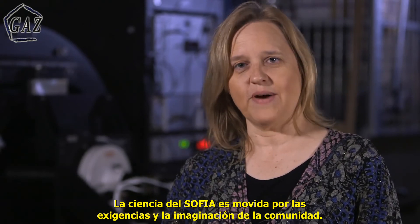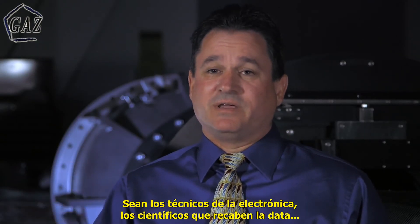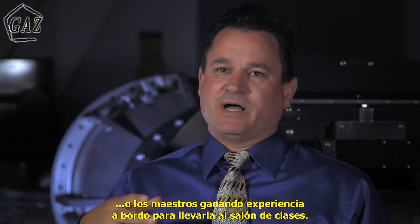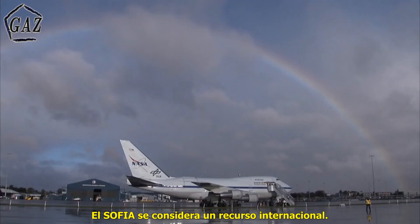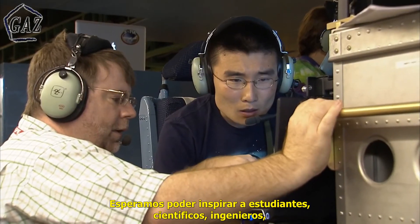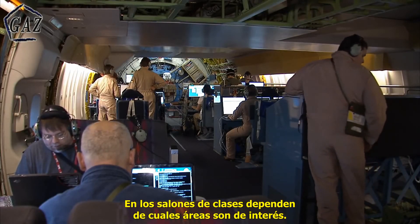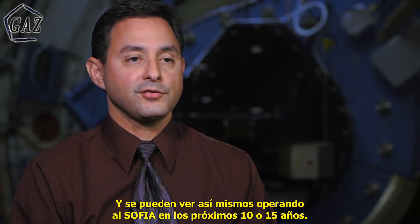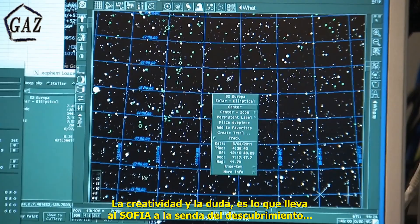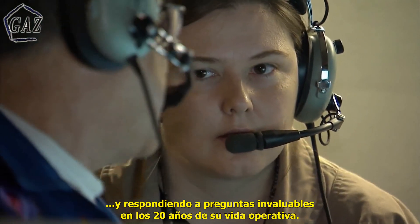SOFIA's science is driven by the demands and the imagination of the community. The satisfaction comes from seeing a team succeed — whether that be technicians installing electrical components, scientists getting the data they need, or a teacher getting a good experience on board to take back to their classrooms. SOFIA is considered an international resource to be used by the global community of astronomers. We hope to truly inspire students, scientists, engineers, mechanics, and pilots — so anyone in a grade school classroom right now can see themselves operating SOFIA in the next 10 to 15 years. Creativity and inquiry is what's going to lead SOFIA to discovery and to answering outstanding questions over the next 20 years of its life.